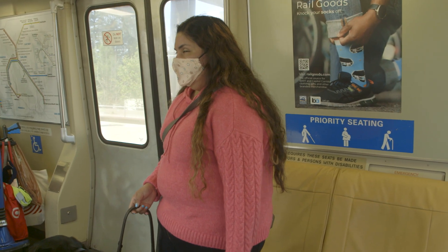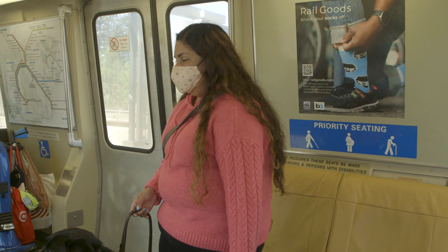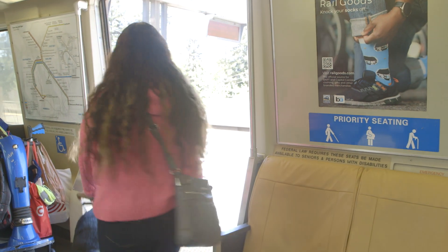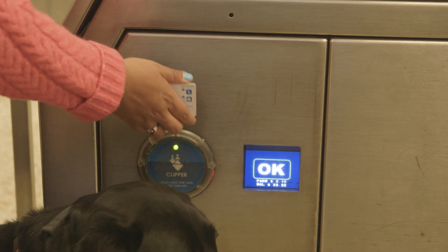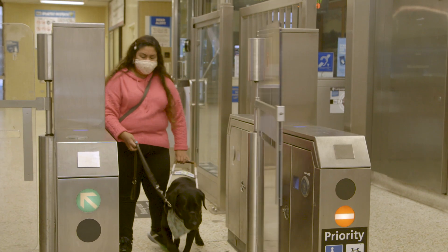Daisy and her service dog arrive at Rockridge Station. The doors open and they disembark the train. They exit the station through the fare gates and down a set of stairs.